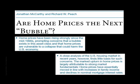The paper reads: 'A close analysis of the U.S. housing market in recent years, however, finds little basis for such concerns. The marked upturn in home prices is largely attributable to strong market fundamentals. Home prices have essentially moved in line with increases in family income and declines in nominal mortgage interest rates.'